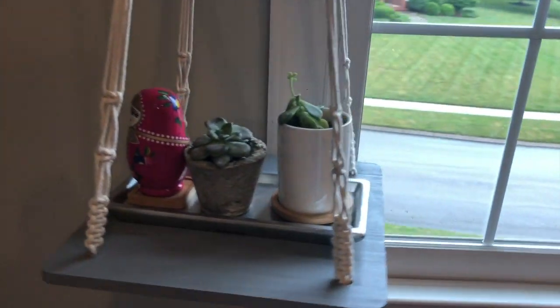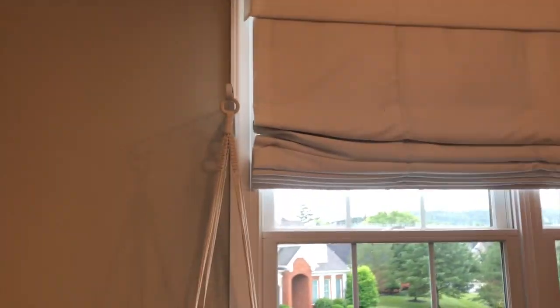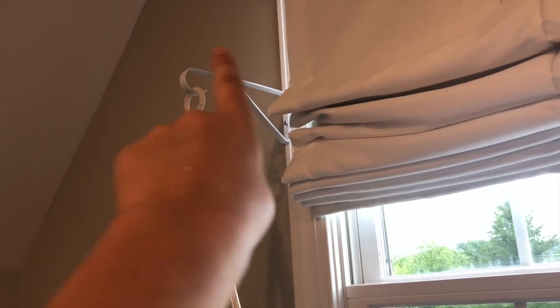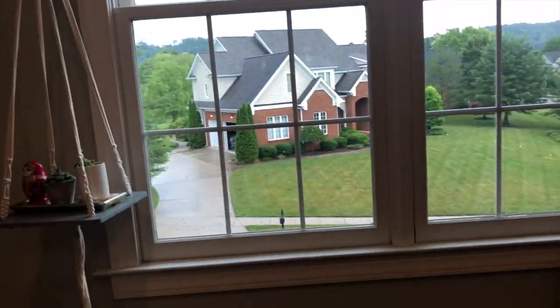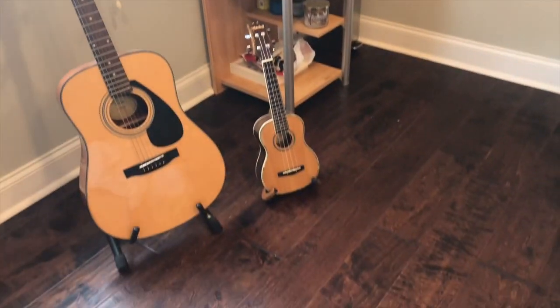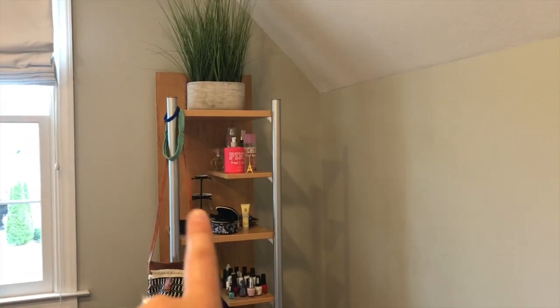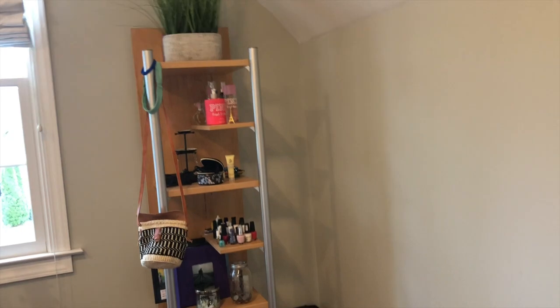Over here is my hanging plant stand that I got off Amazon — I actually got this quite recently. I hung it with a hanging plant hook, because a lot of people just hang it from the ceiling but this is just how I did it by the window. And yeah, my guitar — cool cool cool.